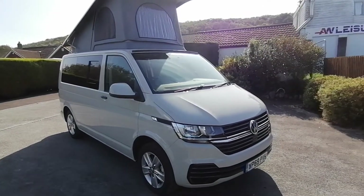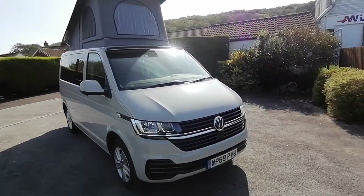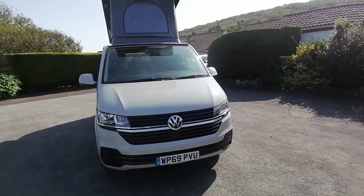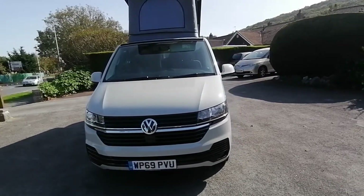Hello, my name is Paul from AW Leisure and today I'd like to show you this 2019 Volkswagen Transporter T6.1 with just 2,800 miles from new.